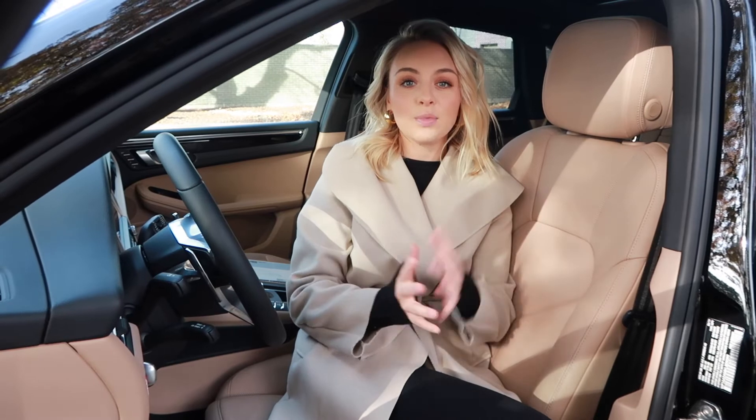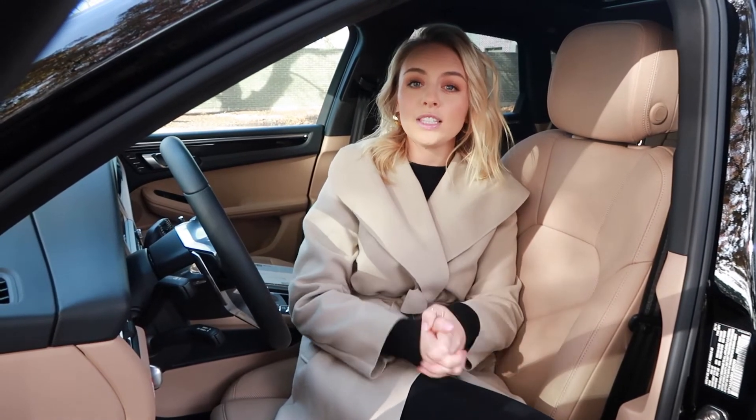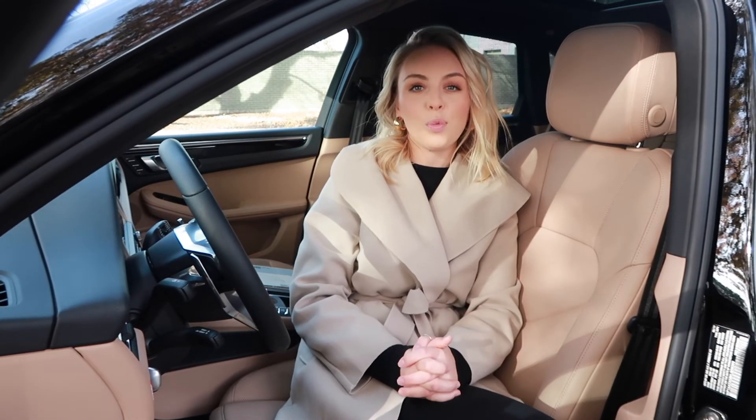Thank you so much for taking some time to learn more about our 2019 Porsche Macan. If you're interested in learning more about what Lyle Pearson has to offer, make sure to check out Porsche Boise.